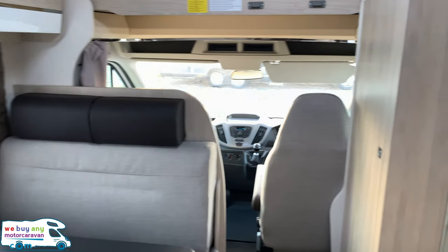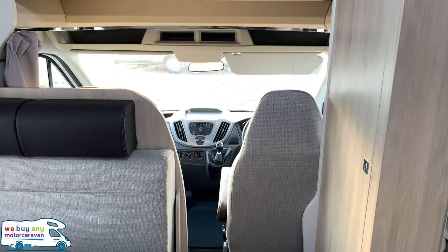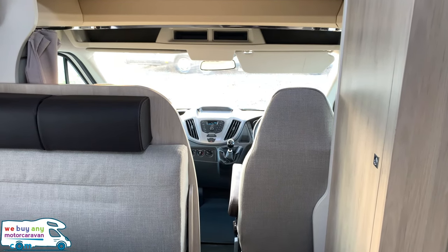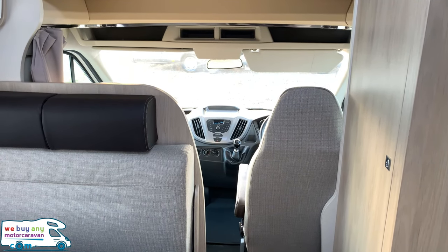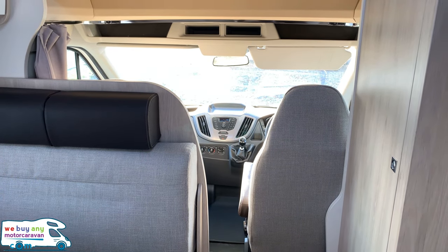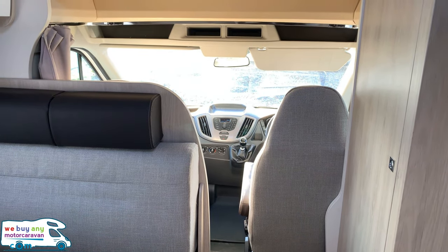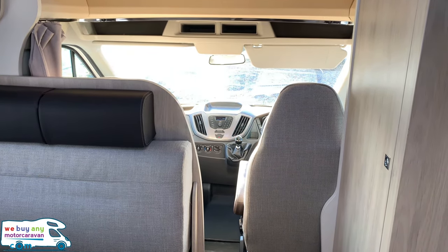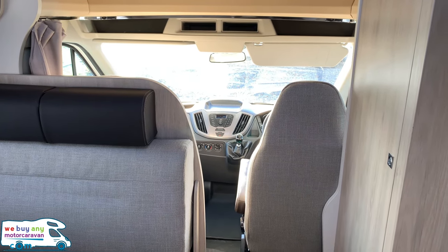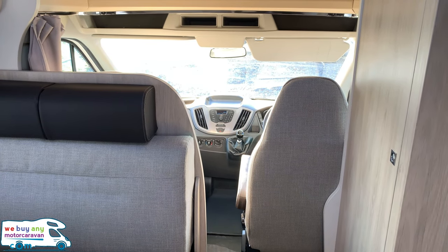This is an ideal motorhome for the family — six berths, six belted seats, really compact at under 6.3 metres making it easily manageable, and three and a half tons so it can be driven on any standard car licence. For more information visit www.webuyanymotorcaravan.com or telephone us on 01283 240 237. While you're on our YouTube channel please don't forget to hit subscribe to keep up to date with all the news, reviews and updates from the industry.